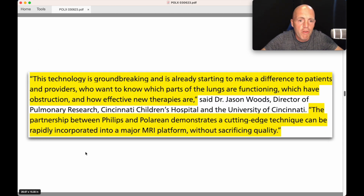There's a quote here: 'This technology is groundbreaking and is already starting to make differences to patients and providers who want to know which parts of the lungs are functioning, which are obstructed, and how effective new therapies are.' This is Dr. Jason Woods, Director of Pulmonary Research at Cincinnati Children's Hospital and the University of Cincinnati. They've already bought a commercial version of the machines. The partnership between Philips and Polarian demonstrates a cutting-edge technique that can be rapidly incorporated into a major MRI platform.